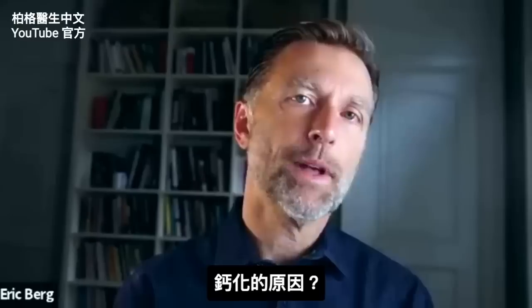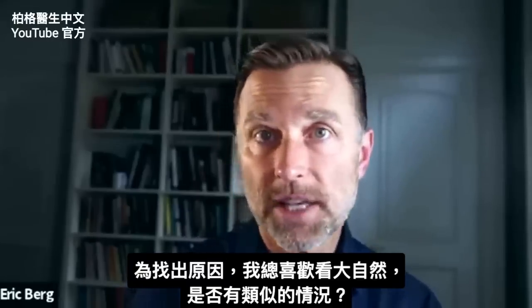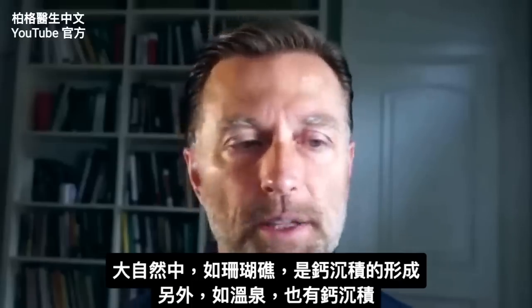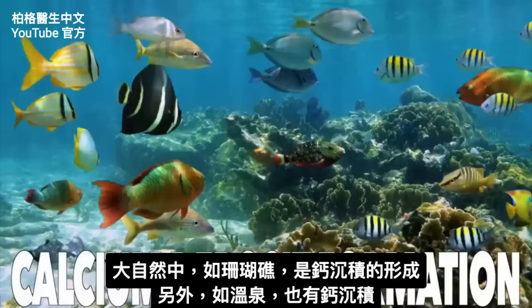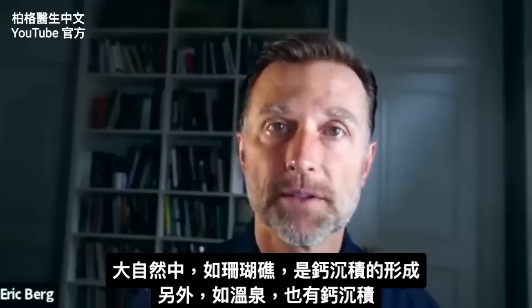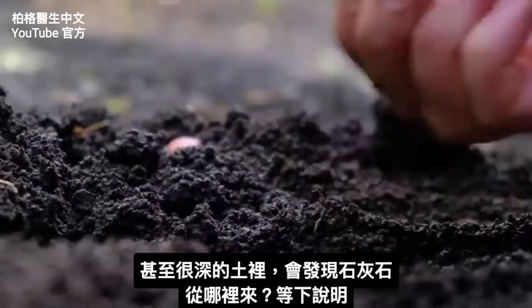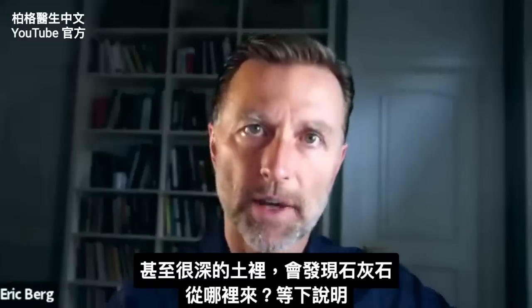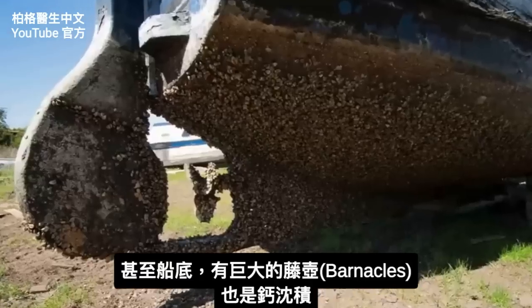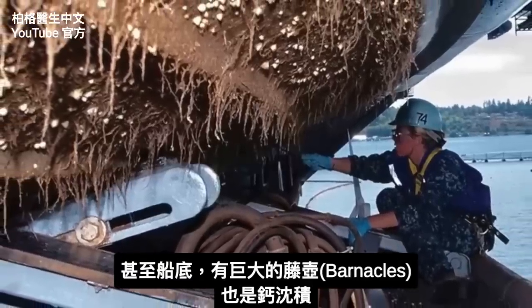So what the heck is going on with this calcium? To figure this problem out, I always like to go to nature to see if there's a similar thing going on. If we look at nature, especially coral reefs, that's a calcium deposit formation. Also, if you ever look at hot springs, there's calcium formations going on. Even if you look deep in the soil, you'll find limestone. And even at the bottom of ships, you have these huge barnacles — those are calcium formations.